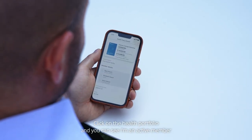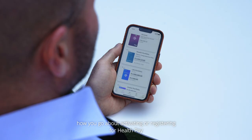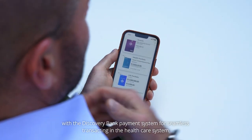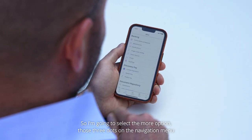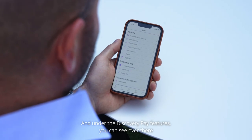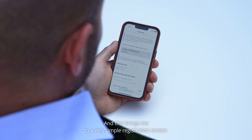I click on the health portfolio, and you can see I'm an active member of the Classic Comprehensive Plan on Discovery Health Medical Scheme. So let me go back and now show you how you go about activating or registering for Health Pay to seamlessly connect the Discovery Health medical ecosystem with the Discovery Bank payment system. I'm going to select the more option — those three dots on the navigation menu. That takes me to this list of features in the Discovery Bank app, and under the Discovery Pay features you can see Health Pay as an option. You click on Health Pay and it gives me a simple option to register and integrate my health payments with my bank payments. This brings me to a very simple registration screen.